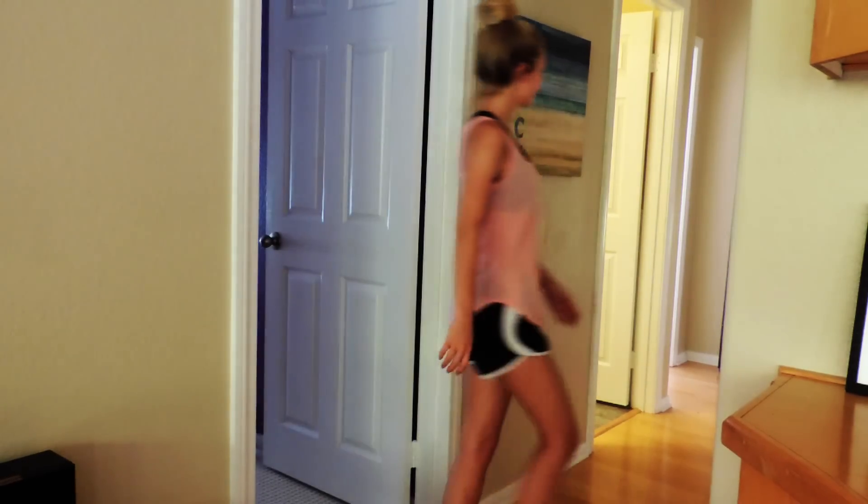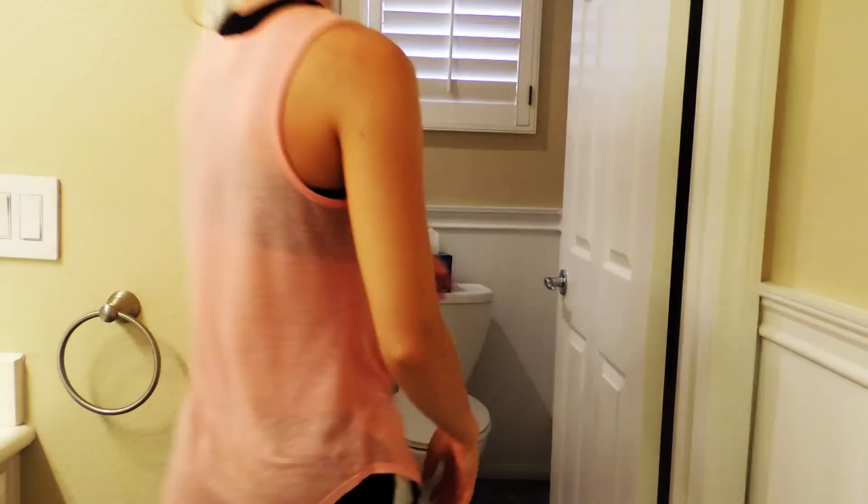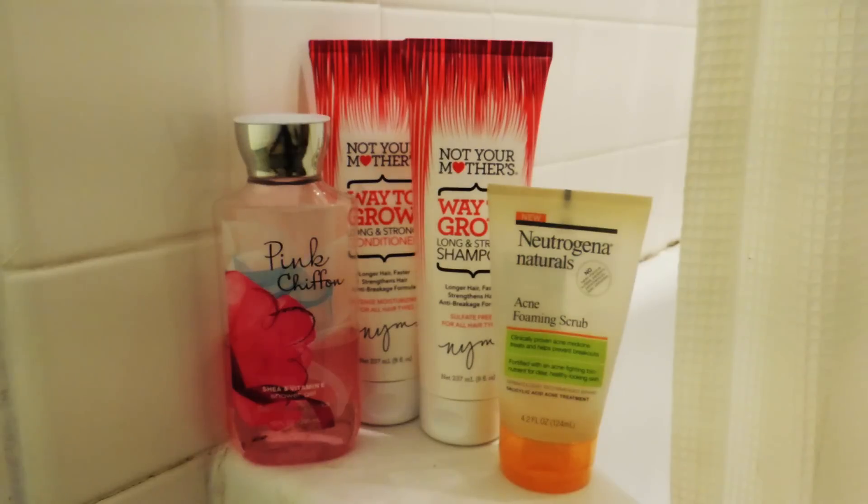I really hope that's all makeup and not dirt because that's disgusting. But anyway, I prefer to take my showers at night so that I'm not rushed and can let my hair dry naturally. And while I am in the shower — because I'm not going to show you guys me in the shower, that's weird.